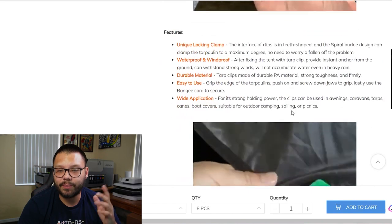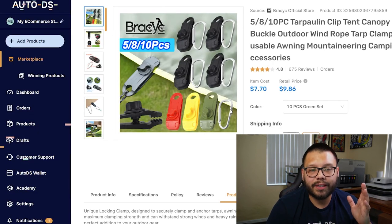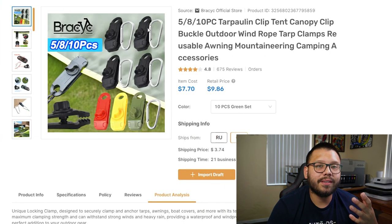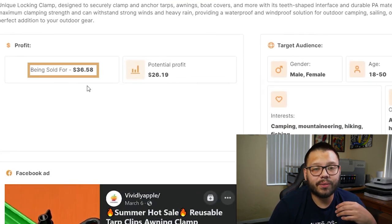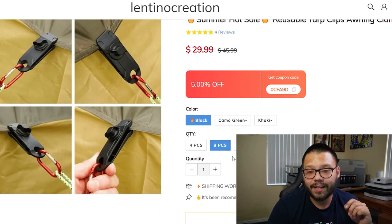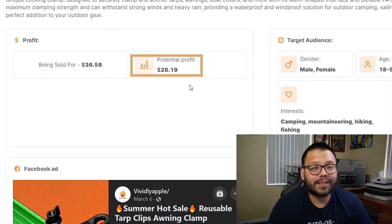Scrolling down, you can see product details, payment options, and a 'limited stock — act fast' sign that builds anticipation and makes customers think it'll run out quickly. Now let's go over to the supplier page, which is the AutoDS Winning Products Hub. We can see more detail about the product and how to sell or market it. Here on platform.autods.com under the Winning Products tab, the item cost is about $7.70, and the product is being sold for $36.58.